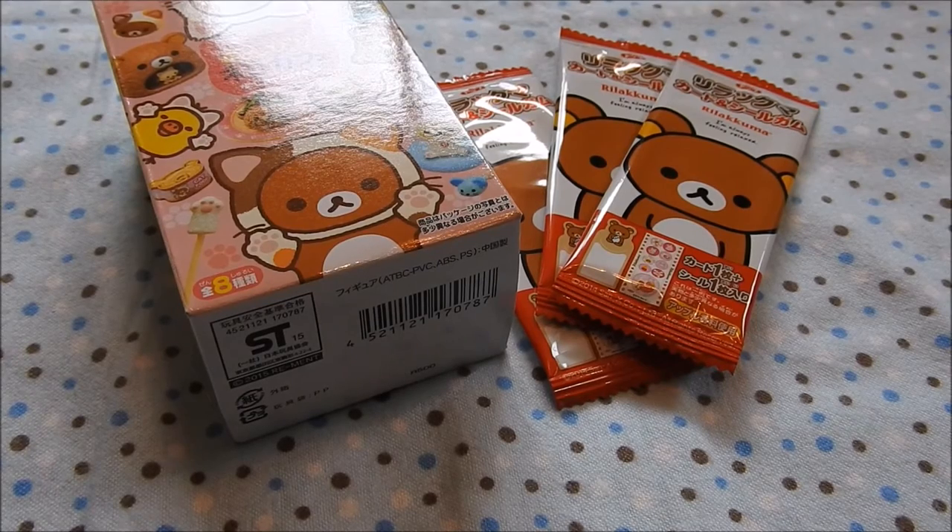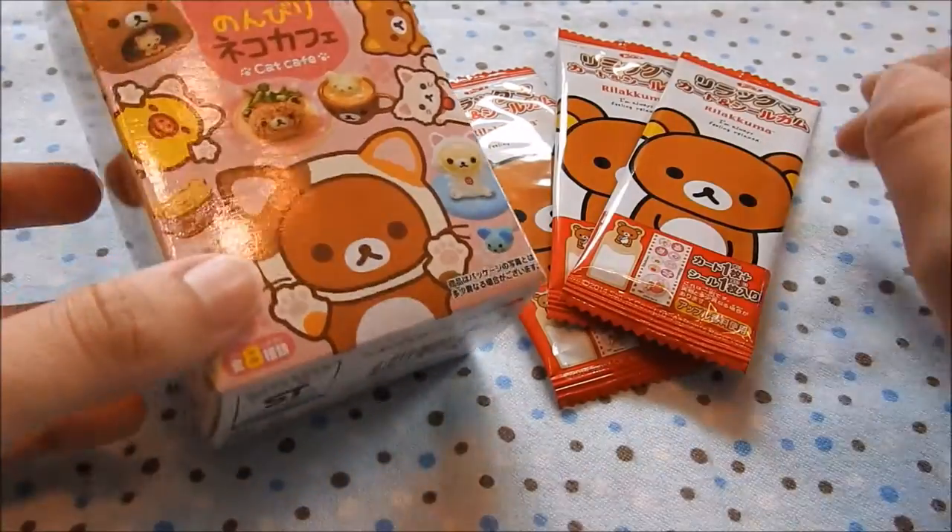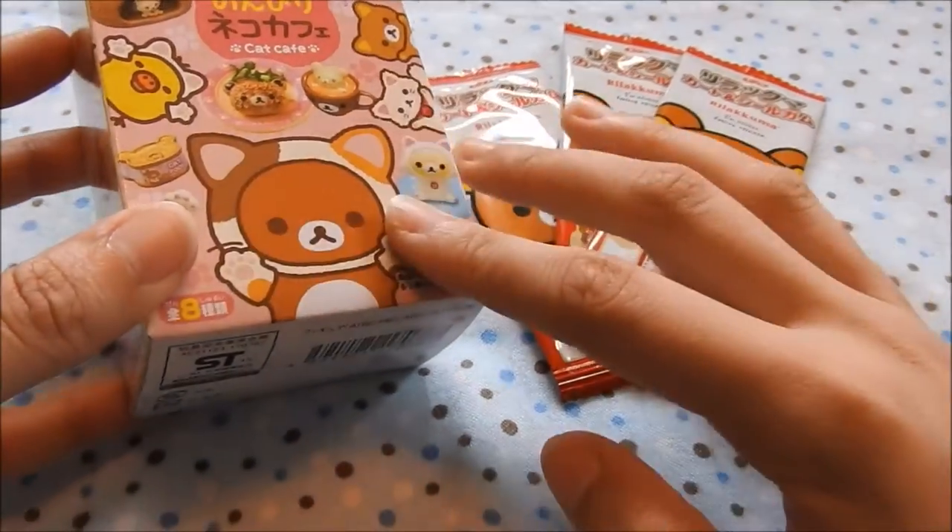Hey guys, it's Megan, or Mad Little Crafter here. Today I have some Rilakkuma things to open — Rilakkuma? Rilakkuma? I'm so sorry. And today I have some Rilakkuma things to open.